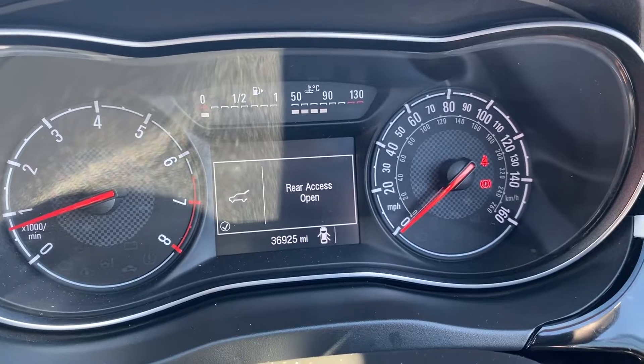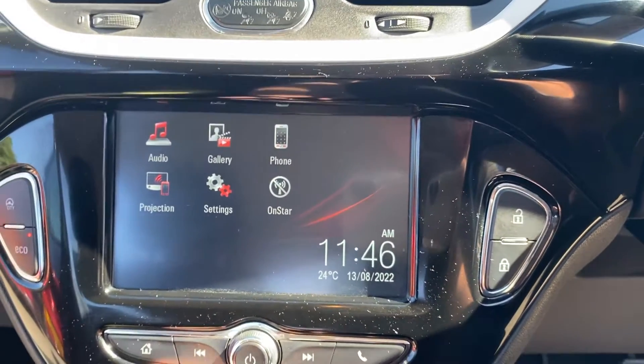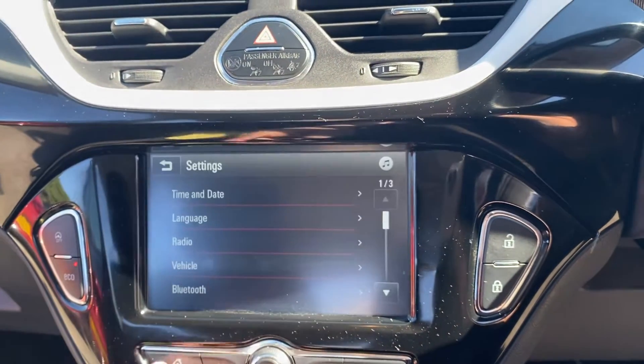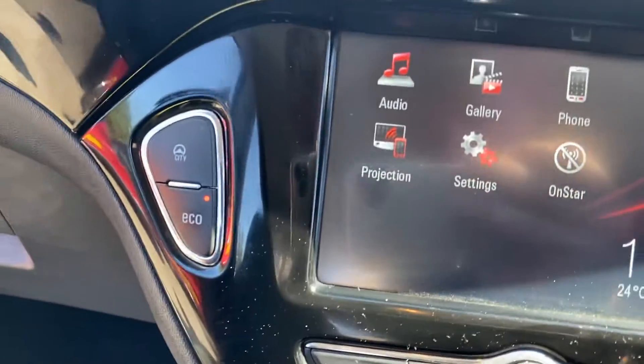The clocks, as you can see, show 36,925 miles. The car also has two keys. It has phone projection, radio, your settings, and projection like I mentioned. There's also a gallery for when your phone is connected, and a city steering mode.